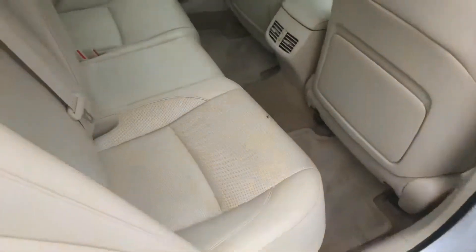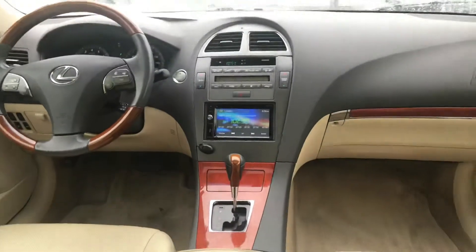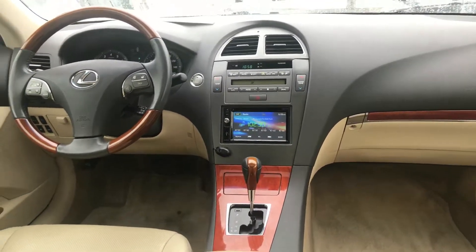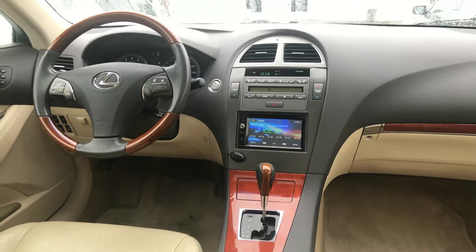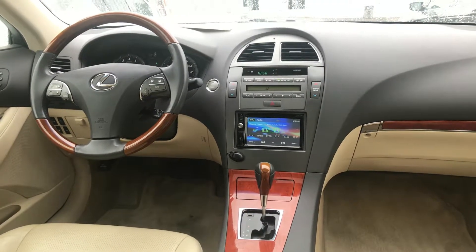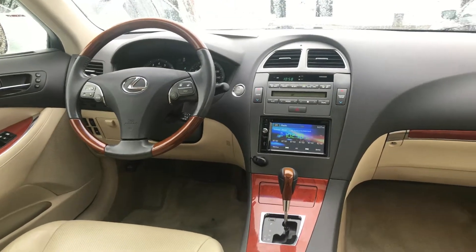Beige interior in it. You have your heated and cool seats, also your HomeLink for your garage doors. You have your cruise control, audio, and Bluetooth controls on your steering. Just over 141,000 miles. You have your memory seating for your driver's seat.